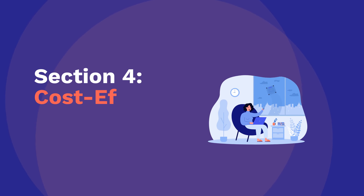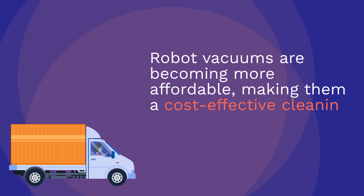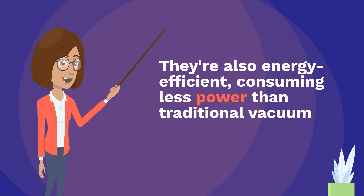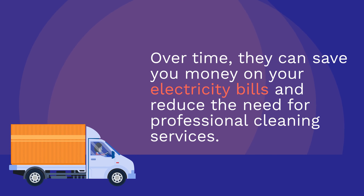Section 4: Cost-Effective Solution. Robot vacuums are becoming more affordable, making them a cost-effective cleaning solution for homeowners. They're also energy efficient, consuming less power than traditional vacuums. Over time, they can save you money on your electricity bills and reduce the need for professional cleaning services.